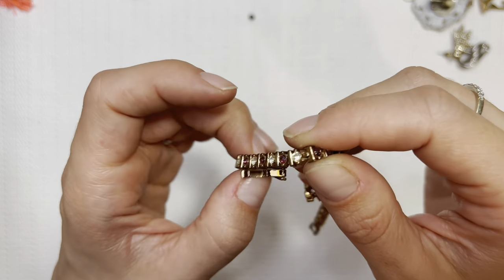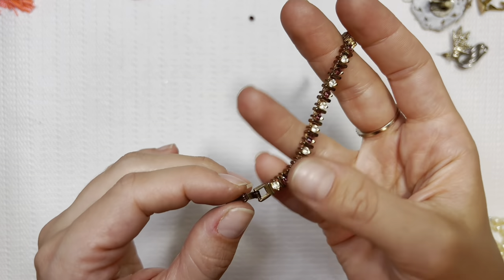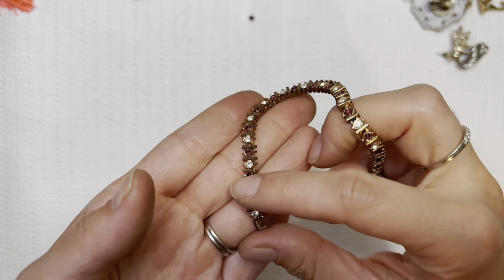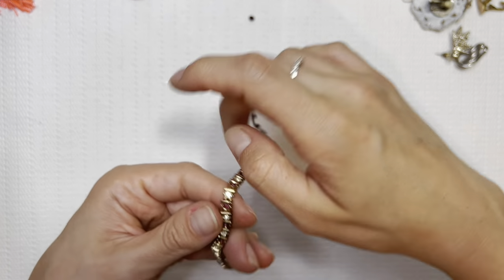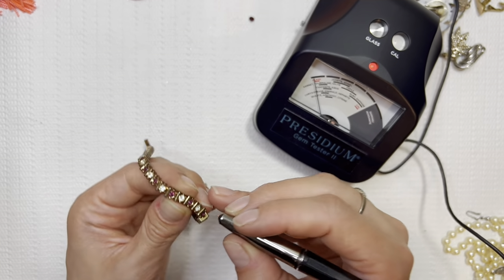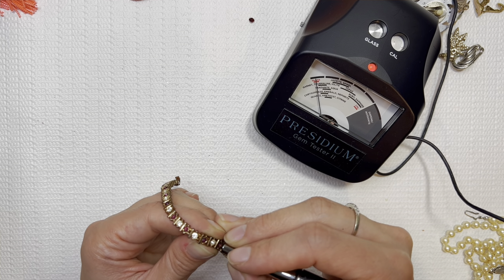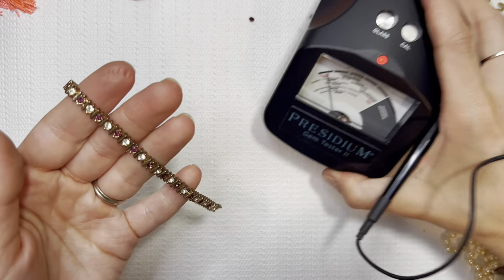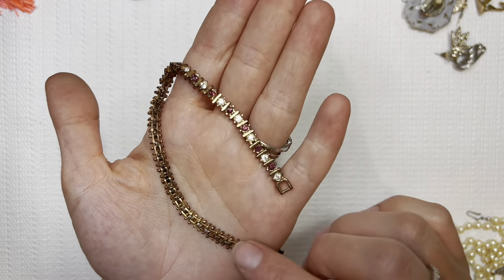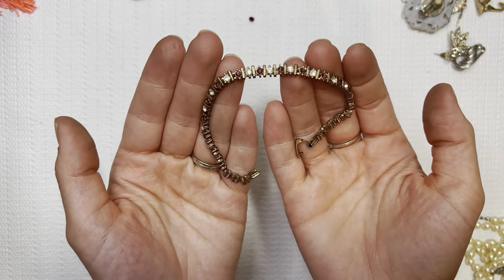This is really pretty. The metal doesn't look great on there — it looks like the coating has come off a little bit. Let's test it. We've got purple and clear. Glass and glass. I might sell this one still — if you're interested, I'll do it for $5. The metal is just a little worn, so I'll do it for $5.